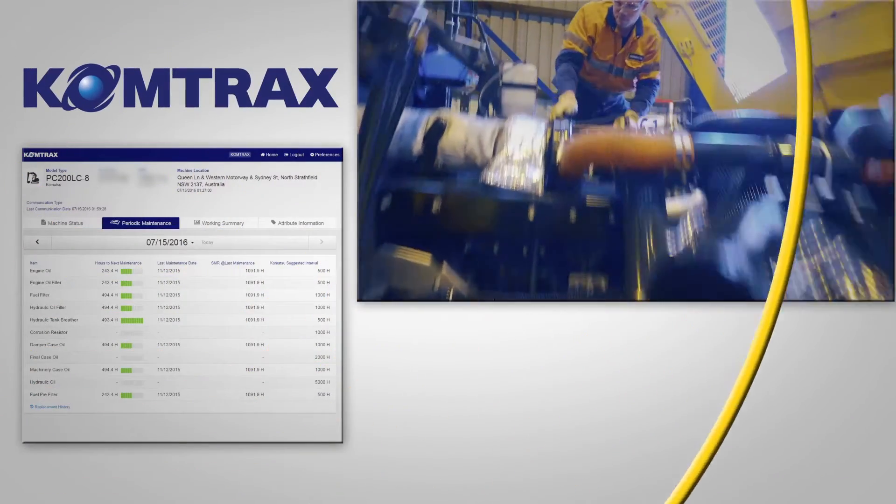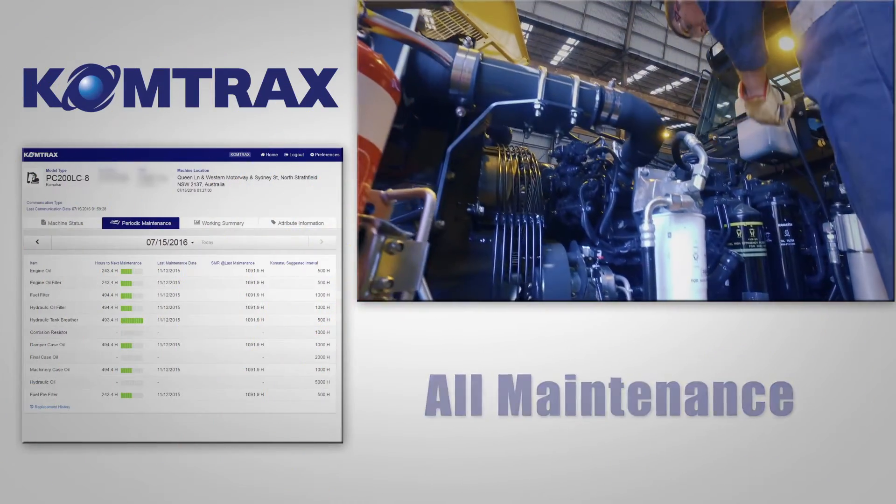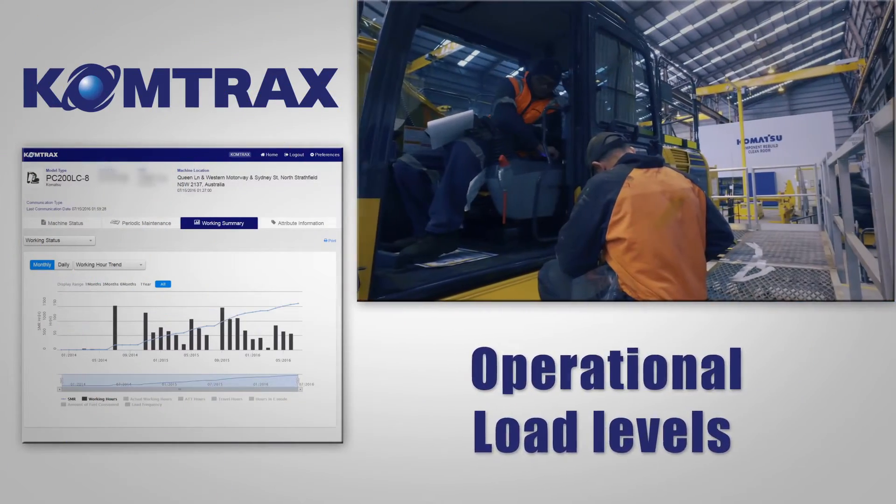Comtrax notifies you when a service is due and keeps a history of when you carry out the maintenance. It records actual working hours and operational load levels.